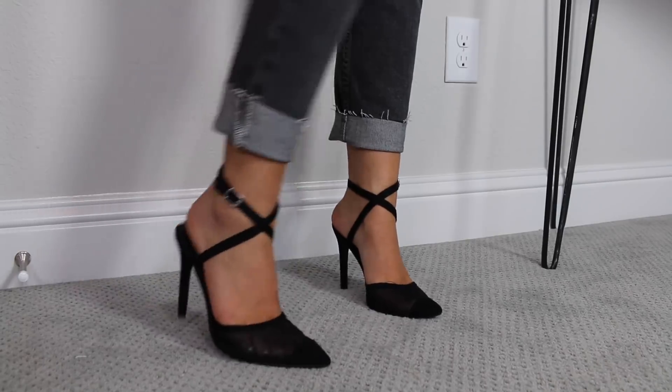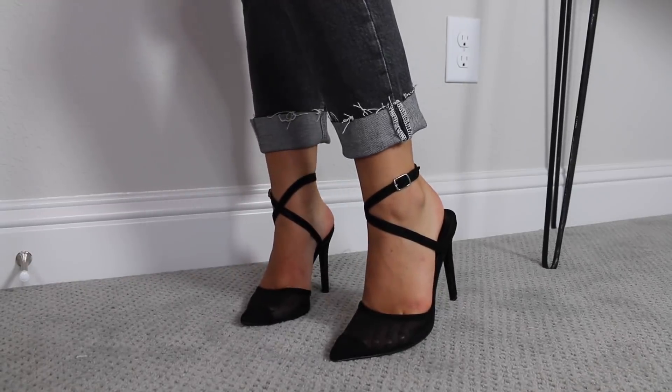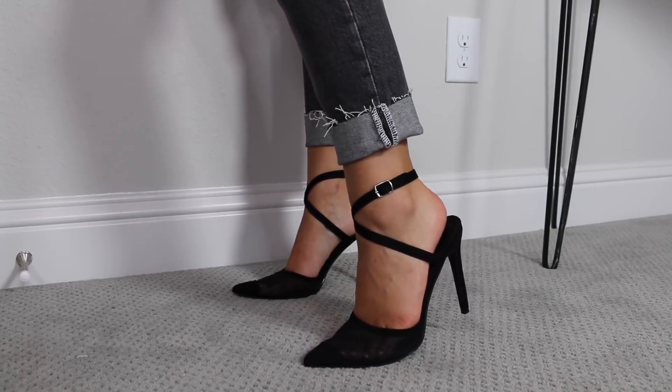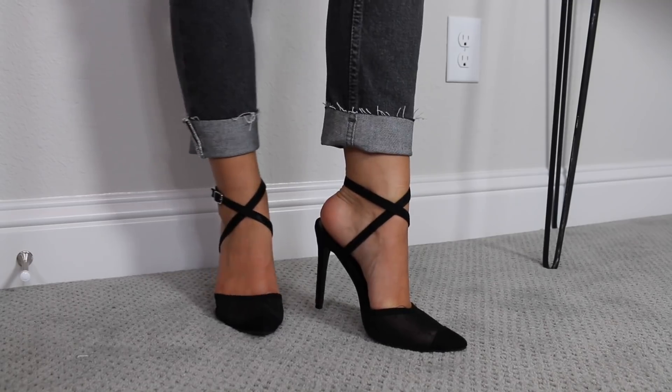Also obsessed with these heels from Boohoo — a really cute pointy toe pump with a mesh polka dot lining at the front that makes them a little see-through, a cap toe on the very front, and a simple crisscross wrap at the ankle. They feel really classic but give a little edge to a traditional pointy toe pump. I've seen designer heels with this vibe and these are just really affordable with a high-quality look. I wore them all day yesterday and my feet didn't really hurt — they're more like three and a half inches. So cute, and you can wear these into winter with a blazer and mom jeans.